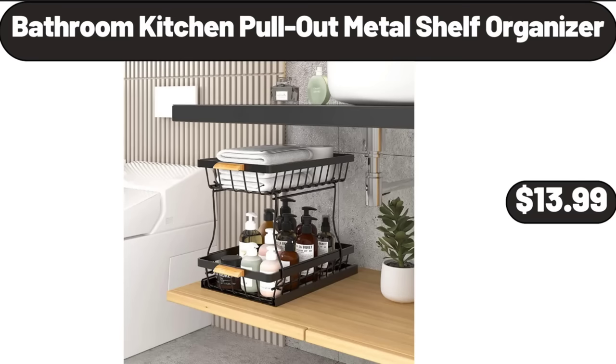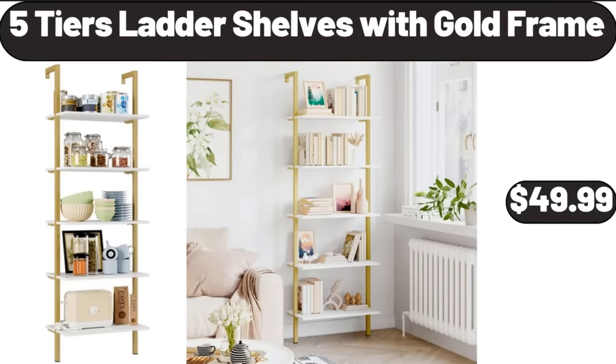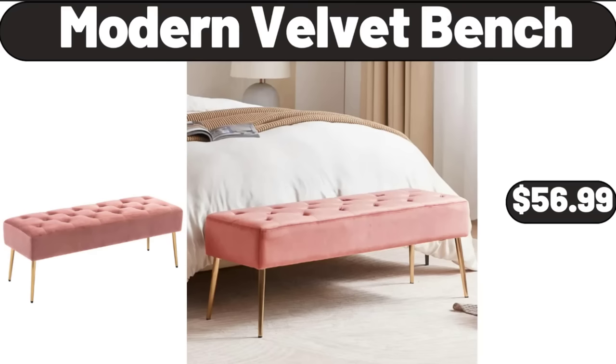Bathroom Kitchen Pull Out Metal Shelf Organizer, $13.99. 5 Tiers Ladder Shelves with Gold Frame, $49.99. Modern Velvet Bench, $56.99.